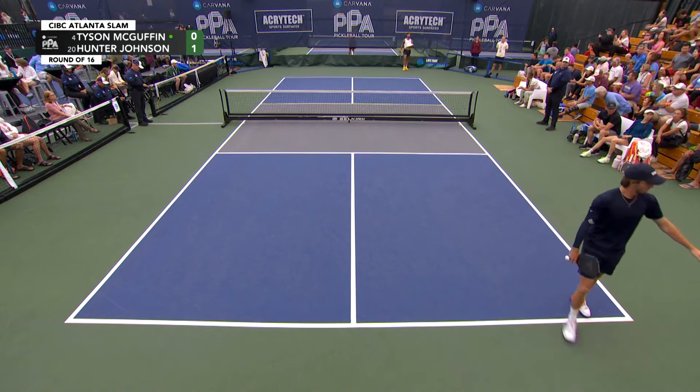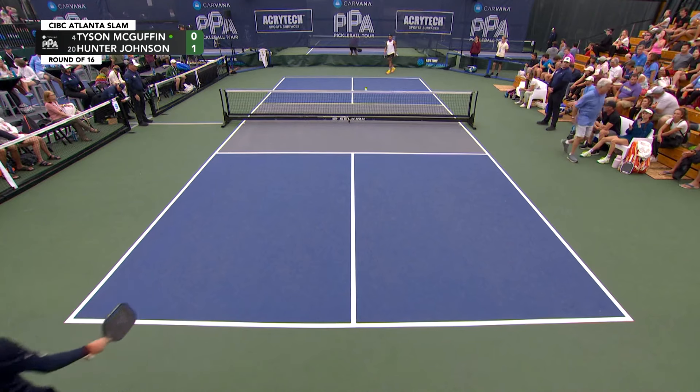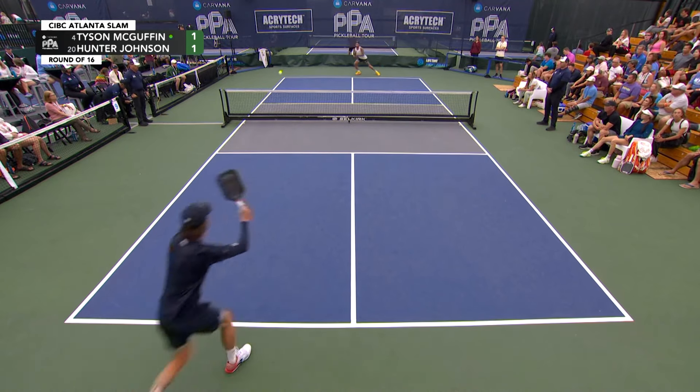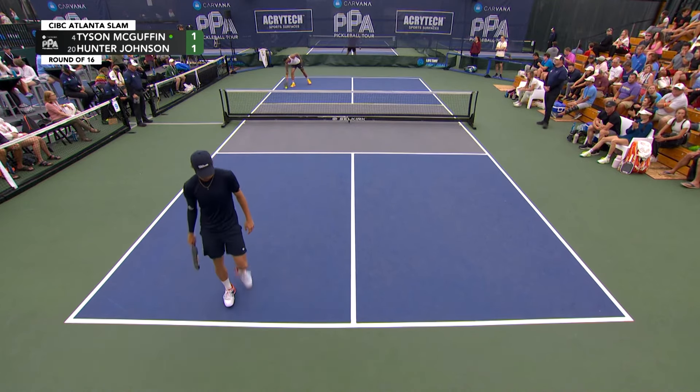Painted corner pocket from Tyson, who is always going to be looking for a massive amount of forehands after the serve. You can actually put a counter on the backhand groundstrokes for Tyson, and if it gets above five or so, he's at a pretty big disadvantage. That is definitely his weaker wing.